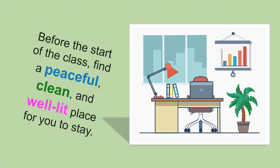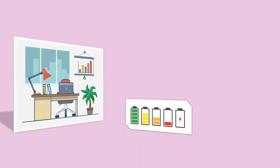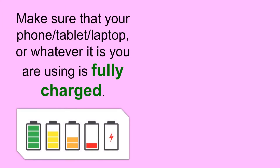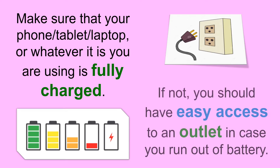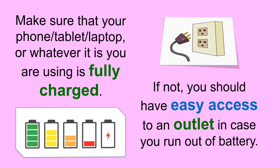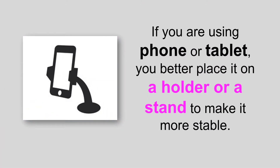Before the start of the class, find a peaceful, clean, and well-lived place for you to stay. Make sure that your phone, tablet, laptop, or whatever it is you are using is fully charged. If not, you should have easy access to an outlet in case you run out of battery. If you are using a phone or tablet, you better place it on a holder or a stand to make it more stable.